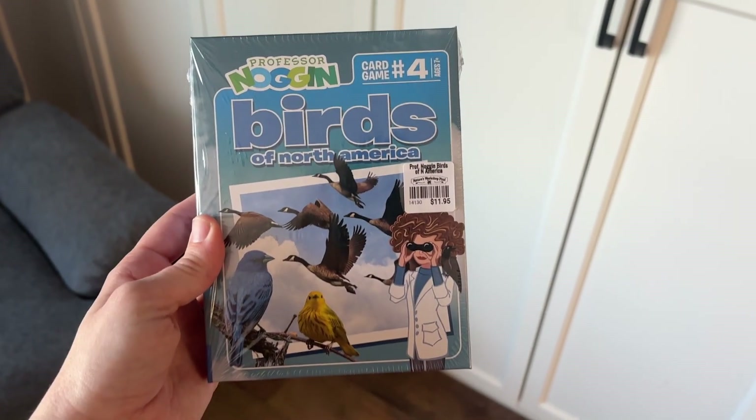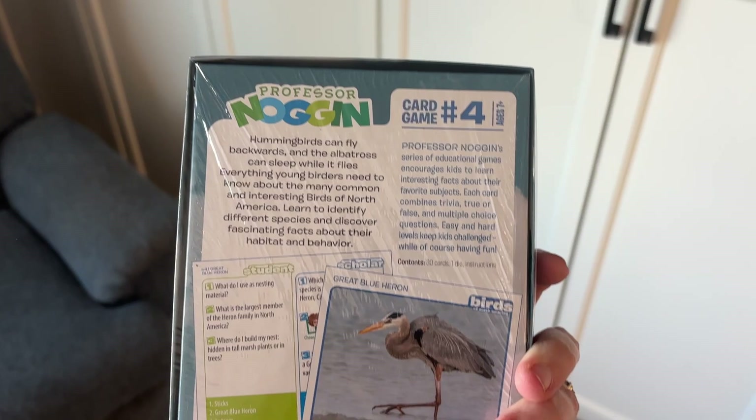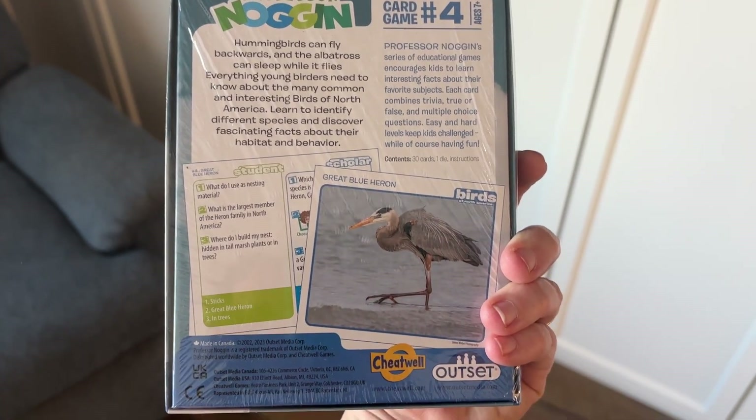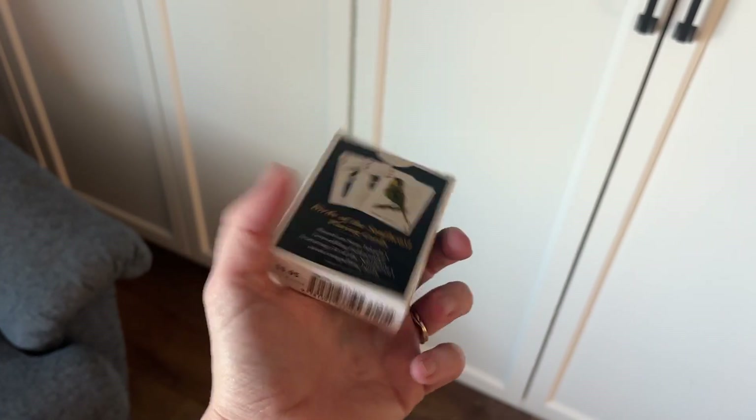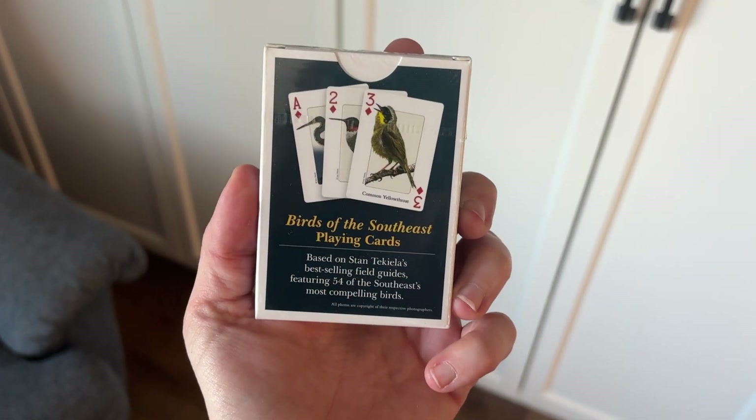As far as games go, we love the ones from Professor Noggin, and this one is Birds of North America. There is a whole series of these that Nature's Workshop Plus carries, so no matter what you're studying for science this year be sure to check them out because these games are really fun. Also as a fun addition, I added these birds playing cards — just your standard playing cards but with different birds the kids will be learning about this year. We do a lot of card games for regular math or other things we incorporate in school, so I thought it'd be a fun way to blend the subjects.